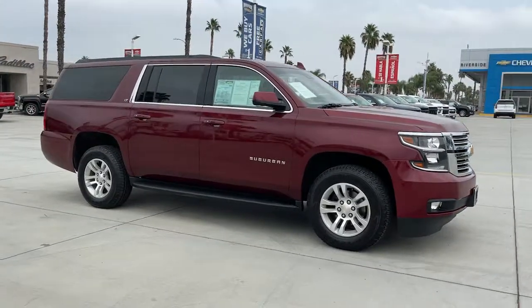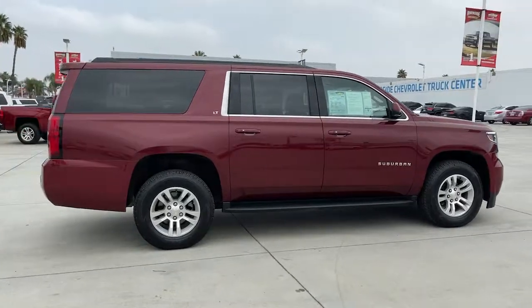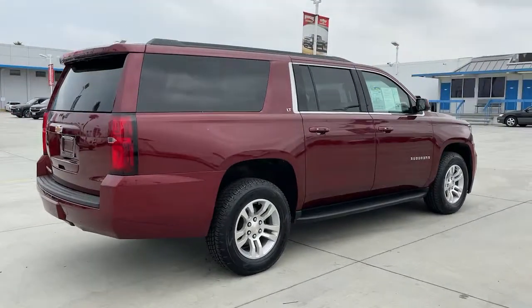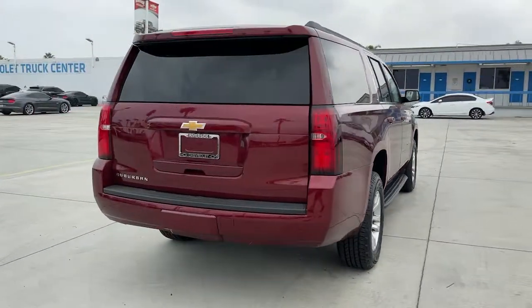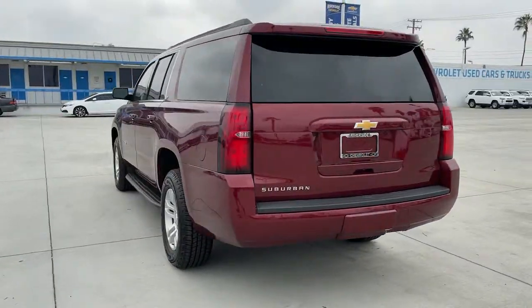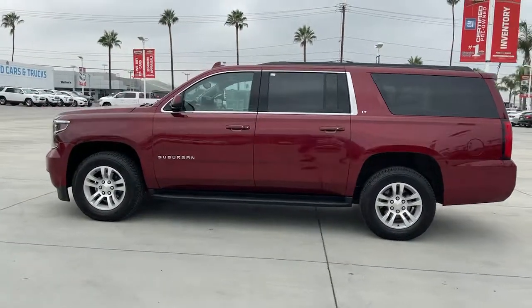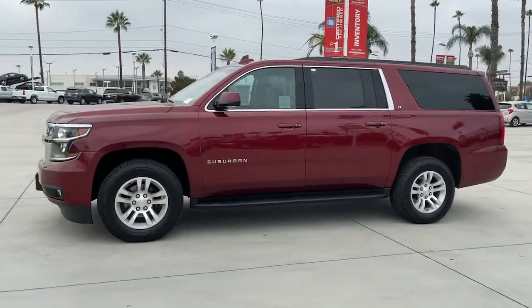Take a moment to check out the 2020 Chevrolet Suburban. This vehicle still has fewer than 50,000 miles on the clock, so it won't last long. The iconic family hauler keeps getting better. While the Suburban's refined luxury and state-of-the-art technology keeps passengers comfortable and connected, its muscle quietly gets the tough jobs done.